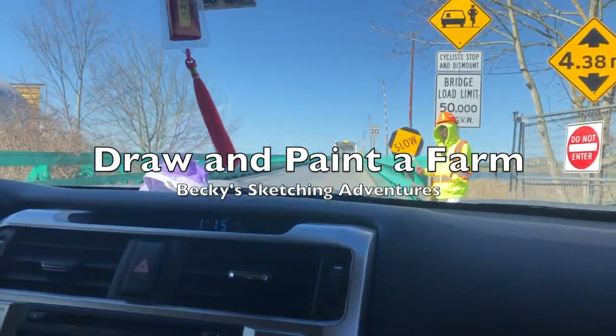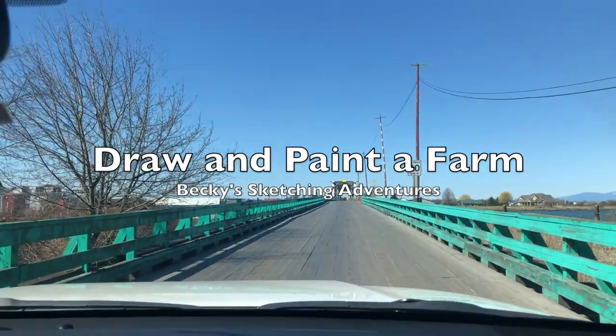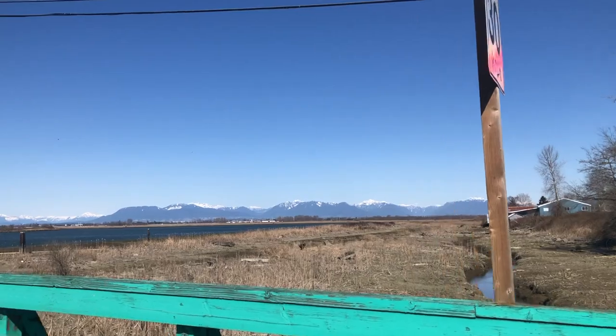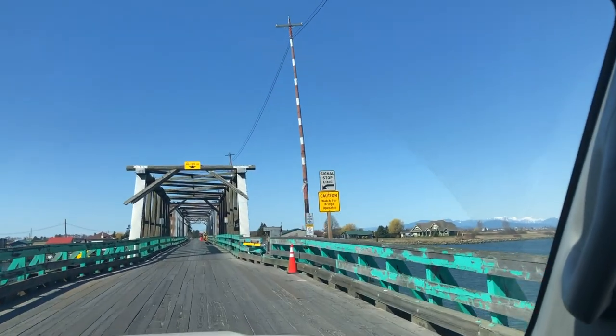Hi everyone, it's Becky here. Welcome to another new video on my YouTube channel. Today is a special video showing you a landscape sketch on location at West Ham Island in Delta, in the greater Vancouver area.